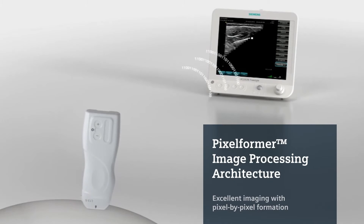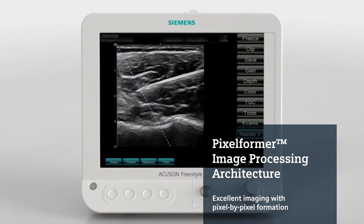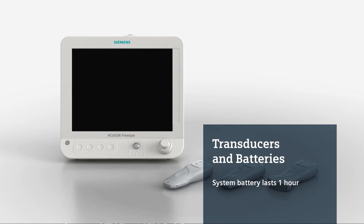Siemens' Pixelformer image processing architecture computationally processes data at each individual pixel, so there is no need to set and adjust focal zones, resulting in uniformity throughout the entire image. The AccuSan Freestyle system boosts efficiency in several ways.